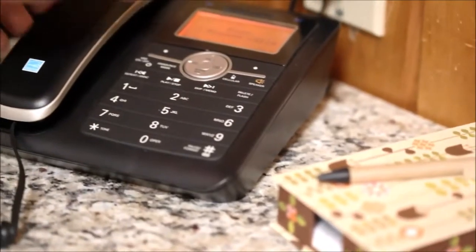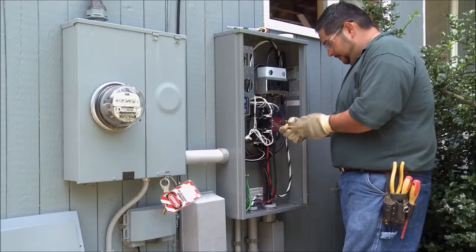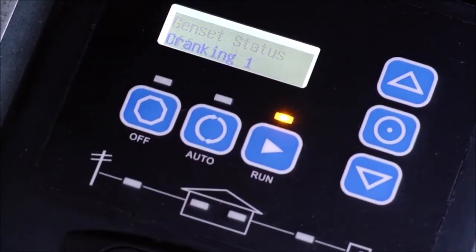When we notice a power outage in the area, I will call that customer and say, just want to make sure you're good. We just make it as painless as we can for the homeowner.